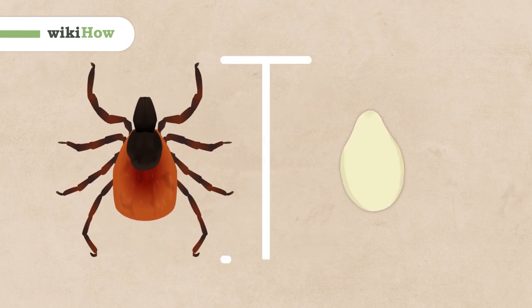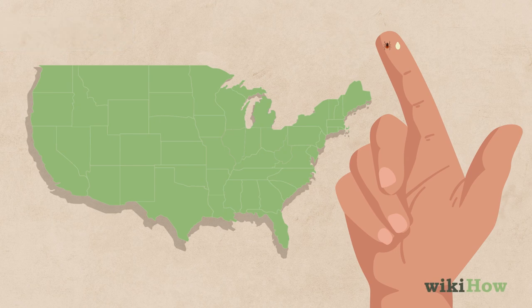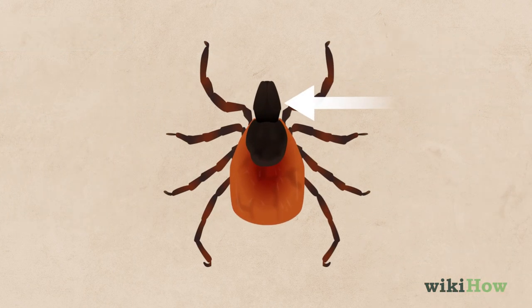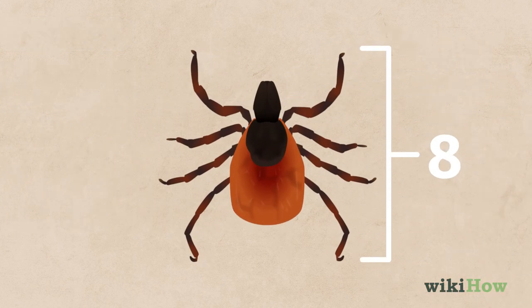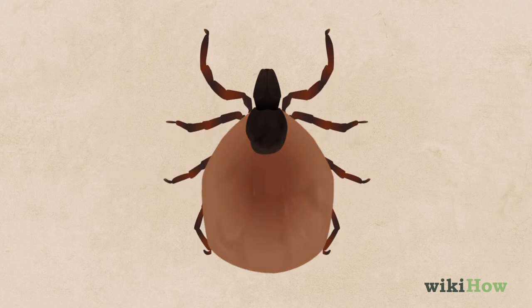Deer ticks are about the size of a sesame seed, and are the smallest species of tick in North America. Deer ticks have a black head, eight black legs, and a red tear-shaped body, although they turn brown and become slightly rounder when they're engorged after feeding.